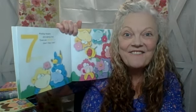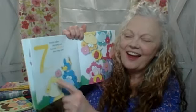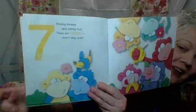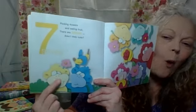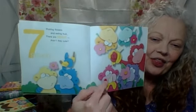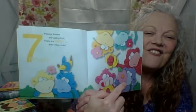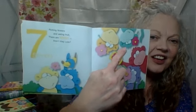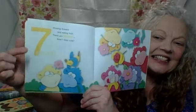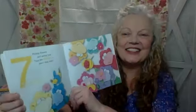Picking flowers and eating fruit. There are seven. Seven? Aren't they cute? Aw. Let's count. Ready? One, two, three, four, five, six, seven. Yes, seven. Good job.